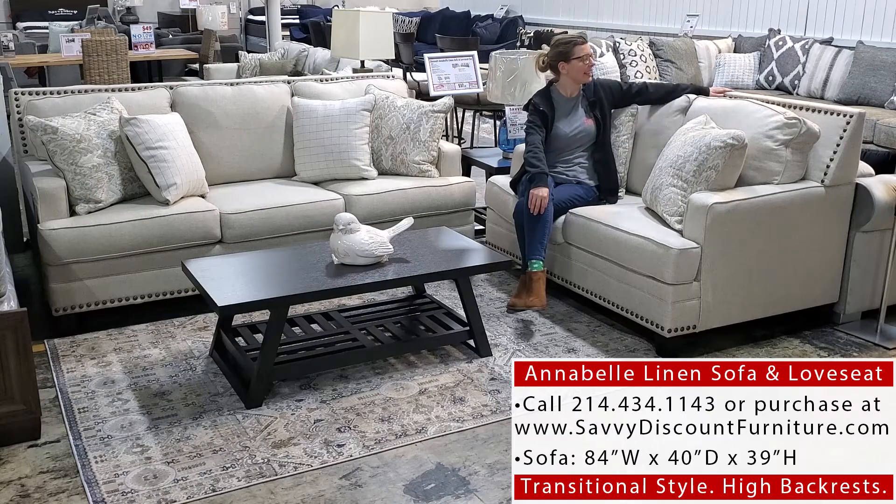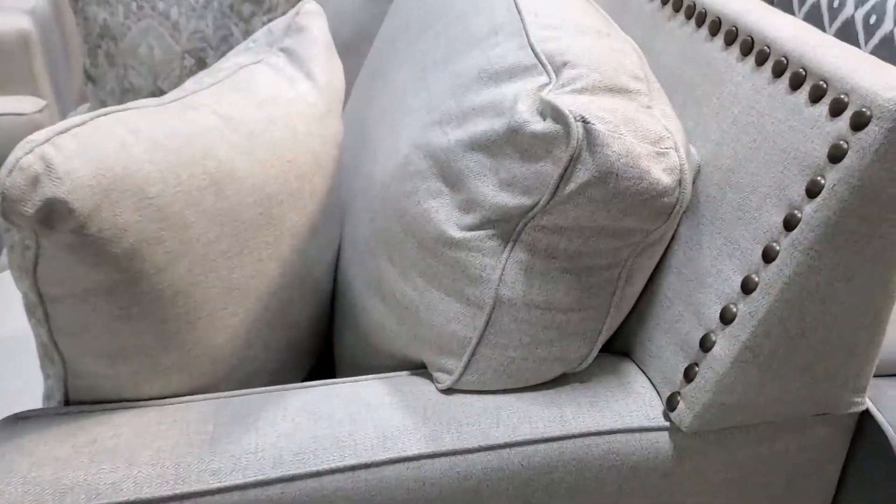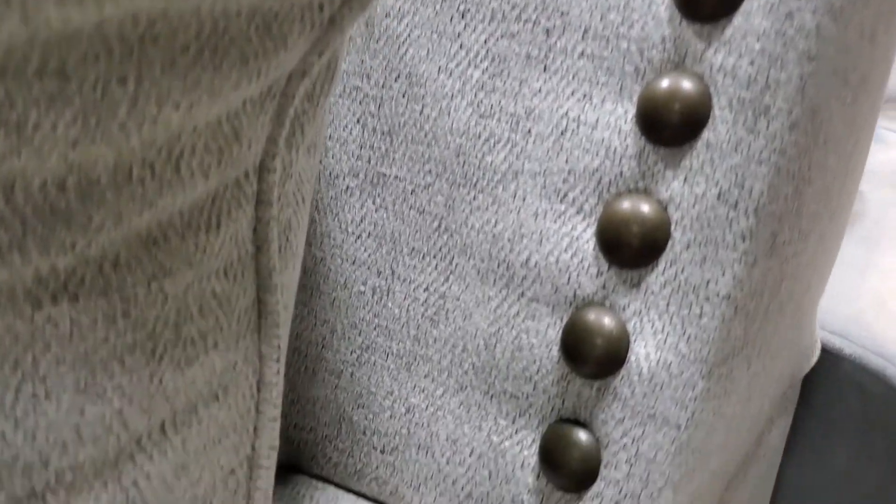Our customers really like the high backrests on this sofa, so you can really have a lot of back support. It's also accented with this beautiful nail head trim.